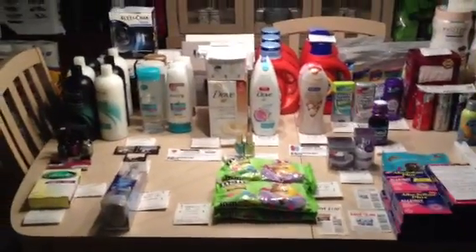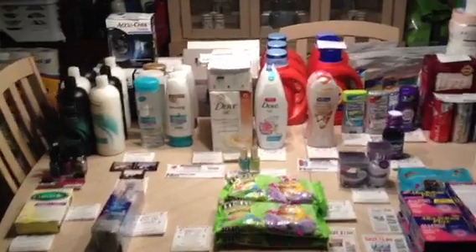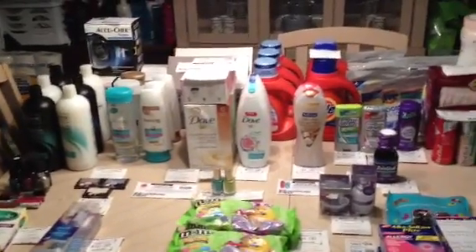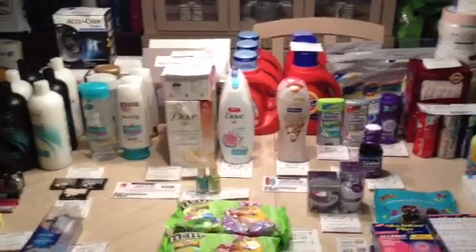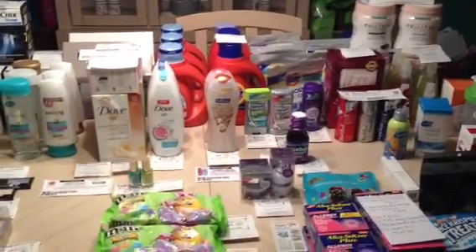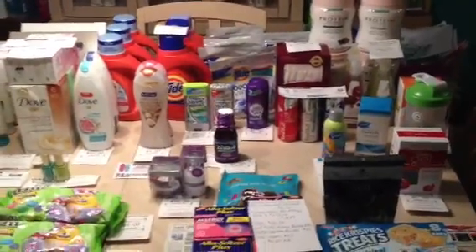Hey y'all, it's Island Coupon Gal. I'm sorry, I'm so frustrated right now. I recorded my CVS haul earlier yesterday and I've been trying to upload it literally all night. I don't know if it's the length of the video or what, but it's not uploading — it keeps processing as failed. So I'm going to try to get through this as fast as possible.